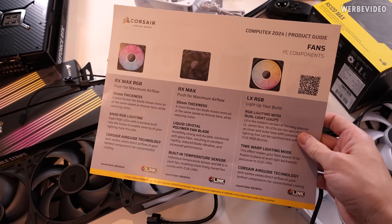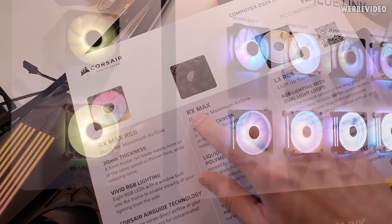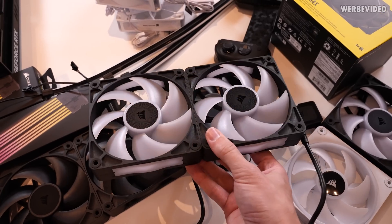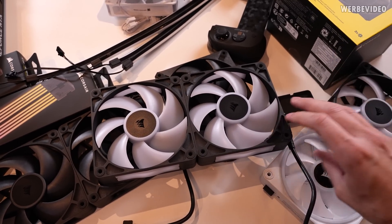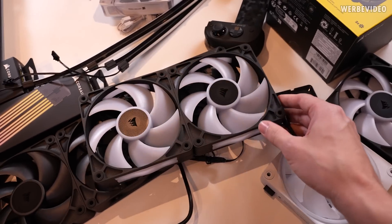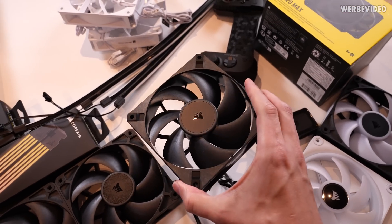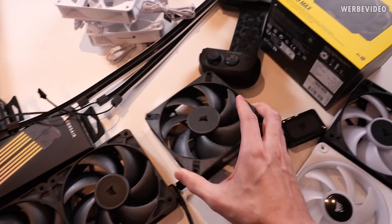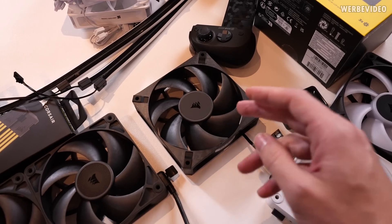With all the new fans Corsair is showing, I was slightly confused about the naming scheme — this chart helped me quite a lot. I figured out that whenever you see an 'X' in the name, it tells you it's a Corsair iCUE Link product. For example, the RX Max RGB fans are mainly for very high airflow and high static pressure on a radiator while still having RGB and iCUE Link. If you want to keep it simpler, the RS 120 Max would be your choice — without Corsair Link but with an increased 30mm fan height for more static pressure and more performance.